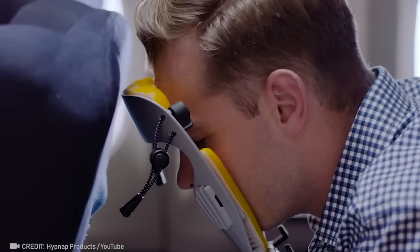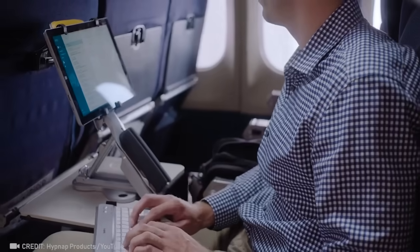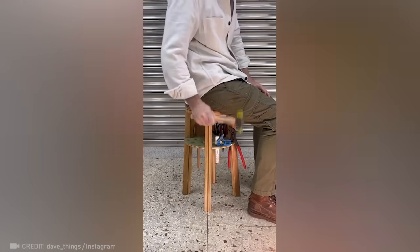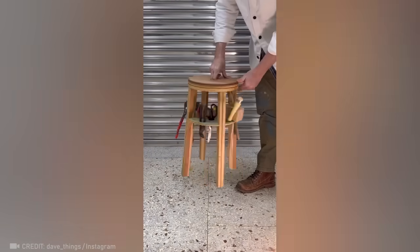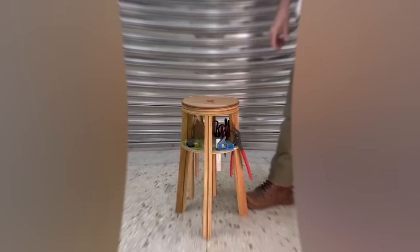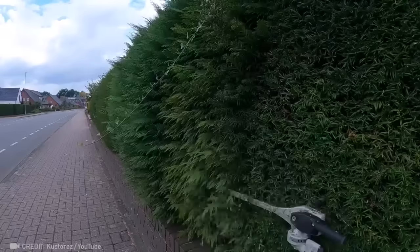And if you want these installed on every aircraft, be sure to say so in the comments. Look at this major breakthrough for those who like to do their own repairs. Could there be anything more satisfying than using this tool to trim bushes?